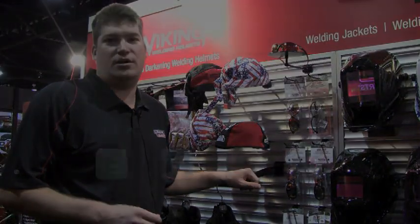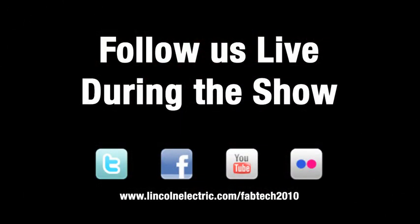So check us out on Facebook, Twitter or www.LincolnElectric.com. Thanks.